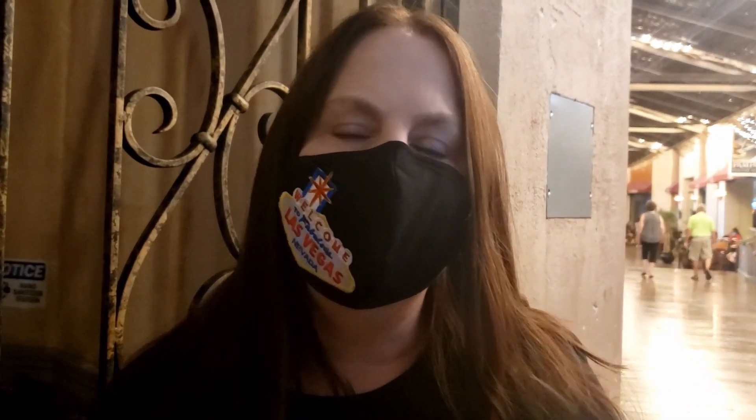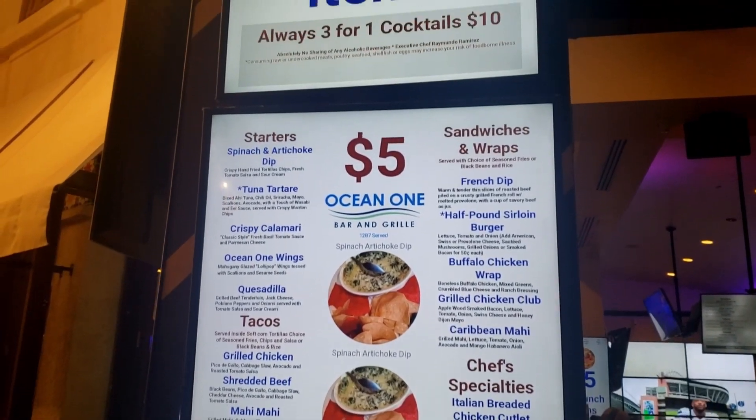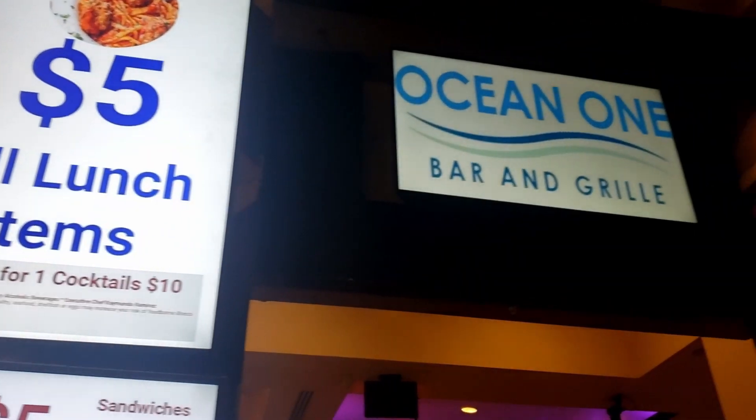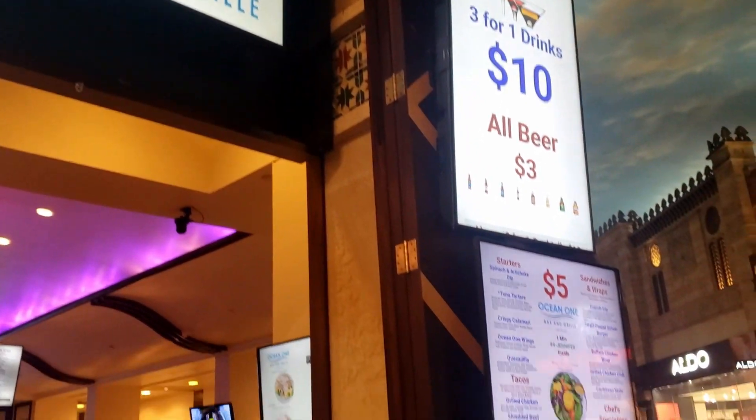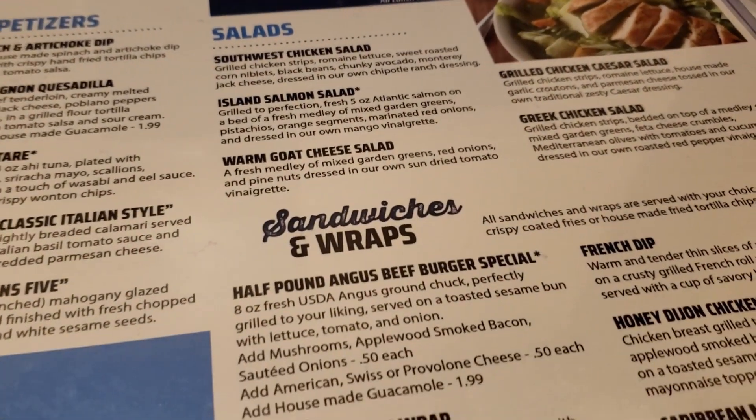Hey guys, we are here at the Miracle Mile next to Planet Hollywood to check out a cheap eat at Ocean One Bar and Grill. Everything on their lunch menu is five dollars. We're going to try one of their three-dollar banana daiquiris — that's pretty good!